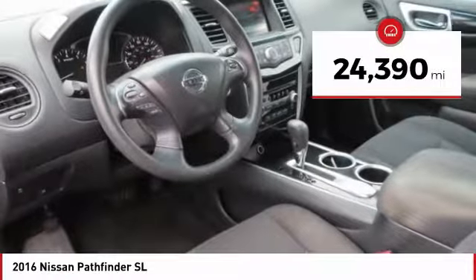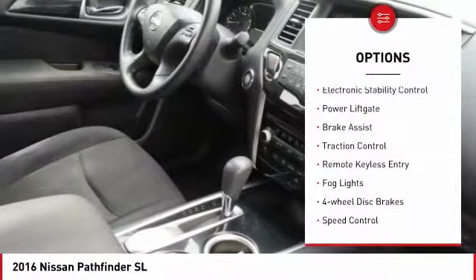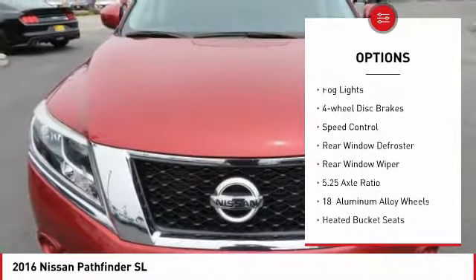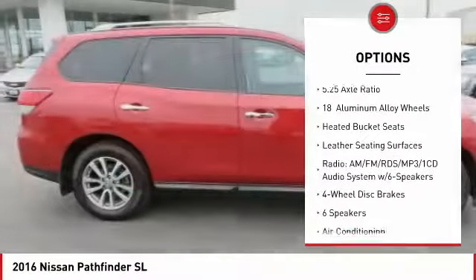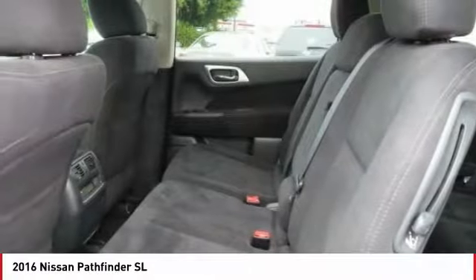This vehicle has less than 25,000 miles. Here are some of this vehicle's great options: electronic stability control, power lift gate, brake assist, traction control, remote keyless entry, fog lights, four-wheel disc brakes, speed control, rear window defroster, rear window wiper.